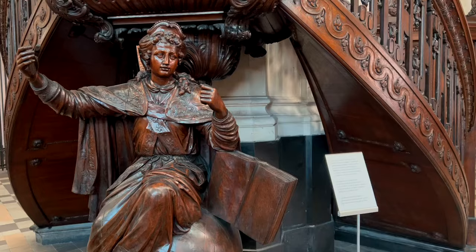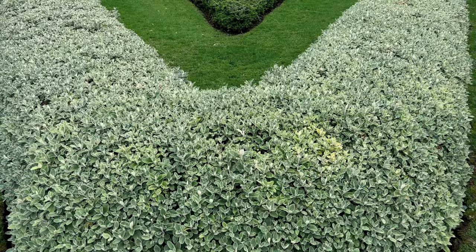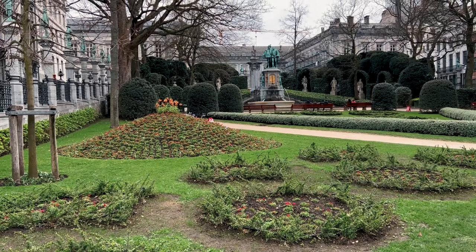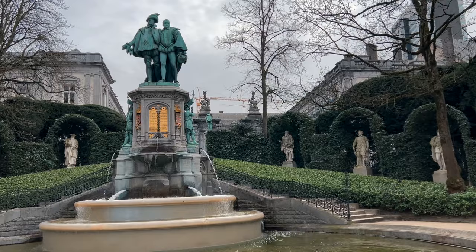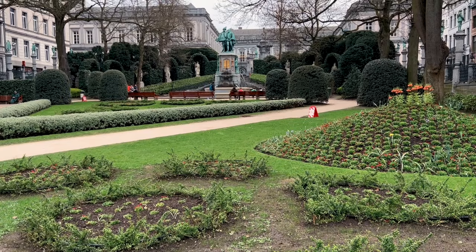Twice the church has been threatened with demolition, and in 2014 it was finally placed under the responsibility of the priests of the Brotherhood of Holy Apostles. On my way to the Palace of Justice, I was drawn to the flower garden of Square du Petit Sablon — this architectural gem is located right in front of the Church of Our Blessed Lady of the Sablon and gives you a sense of serenity in the middle of a busy city.